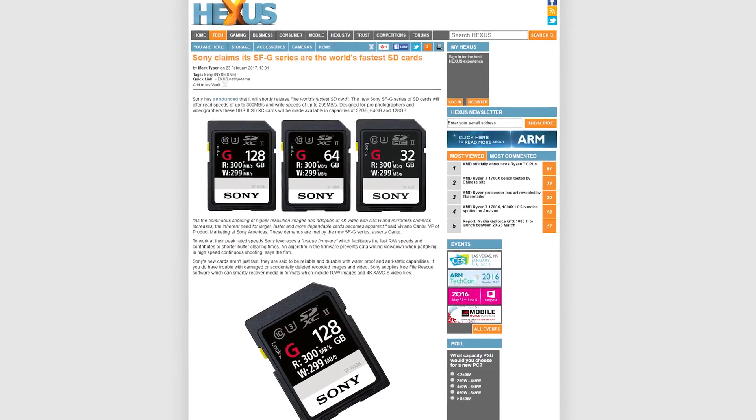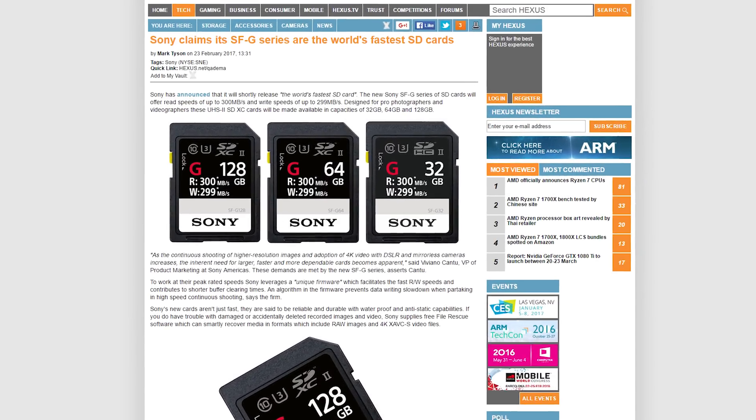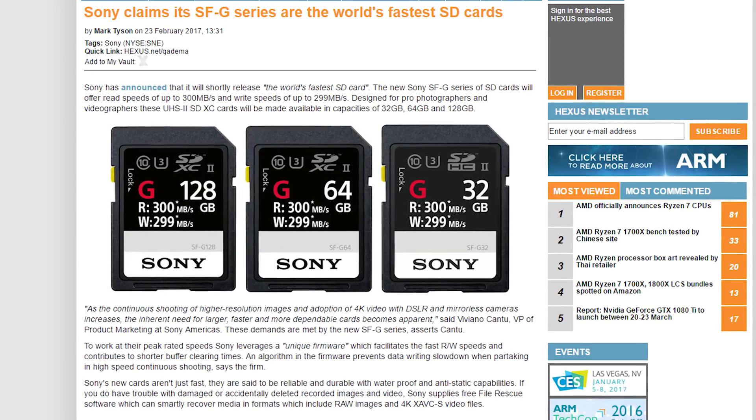Sony, meanwhile, supercharged their SD cards with their SF-G series. The company says it will reach read speeds of 300 megabytes per second and write speeds of up to 299 megabytes per second. And I'm glad they made that distinction — Sony doesn't want to give you the wrong idea here. Oh, 299, guys. Not 300. Chill.